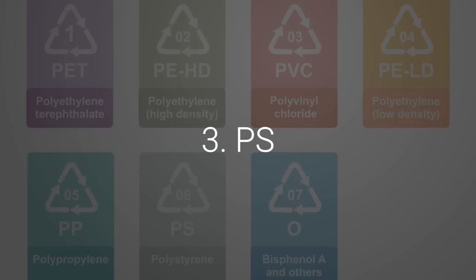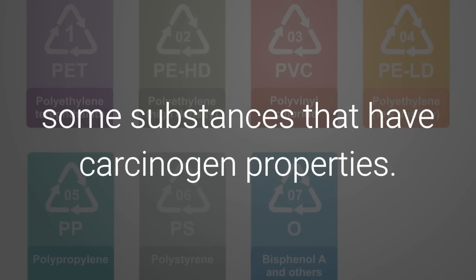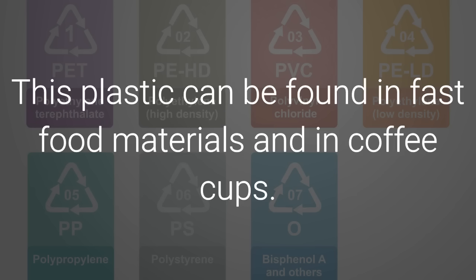3. PS. This code means that this plastic releases some substances that have carcinogen properties. This plastic can be found in fast food materials and in coffee cups.